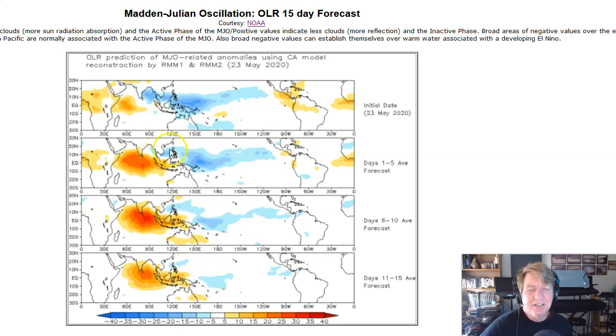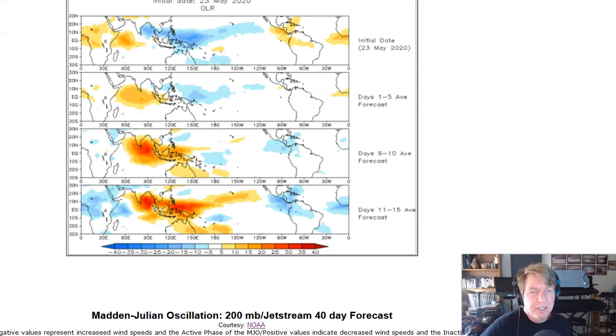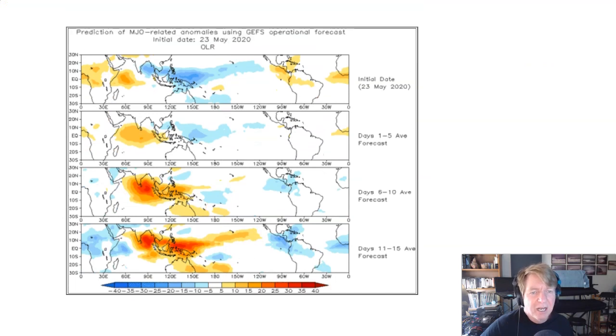So that's sort of good news — the inactive phase is building strong in the Indian Ocean and trying to ease east, per the statistic CA model. The dynamic model now suggests the active phase of the MJO is supposed to make a little headway five days out, and really start dying ten days out and all but gone — with the inactive phase of the MJO making quick headway back into the West Pacific two weeks from now. So a bit of a discrepancy between the two models.